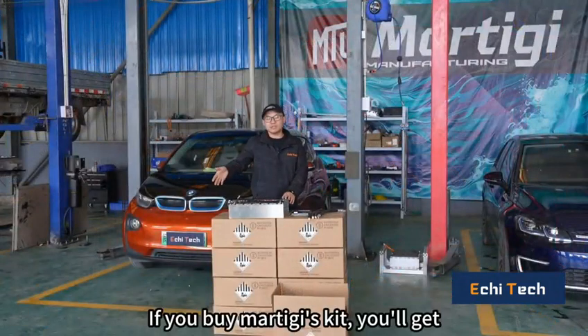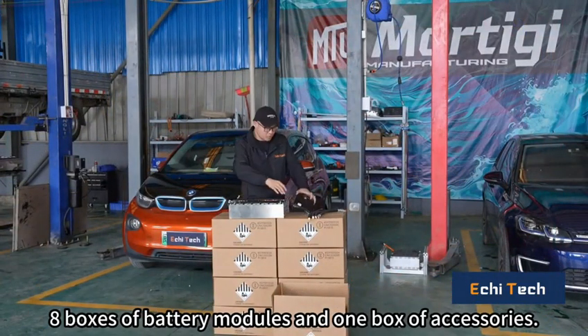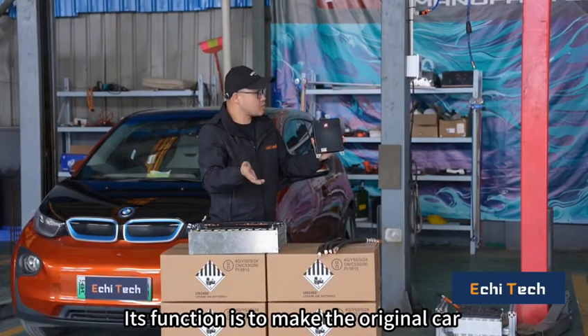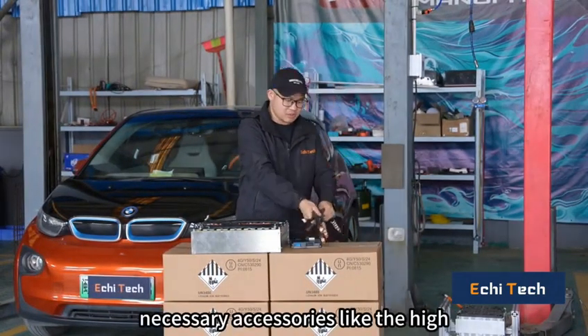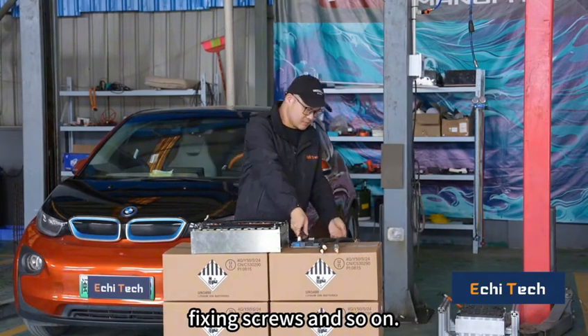If you buy Matiji's kit, you'll get 8 boxes of battery modules and 1 box of accessories. The most important accessory is the SME — its function is to make the original car fit a larger battery. There are also other necessary accessories like the high-voltage wiring harness, fixing screws, and so on.